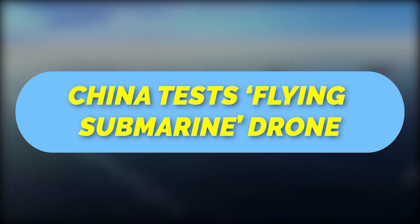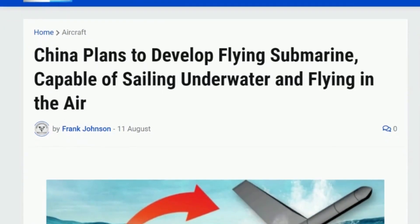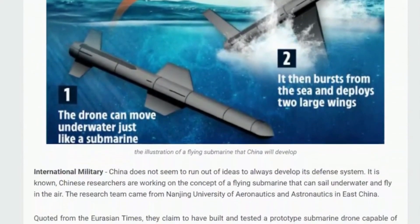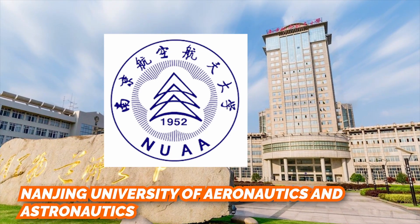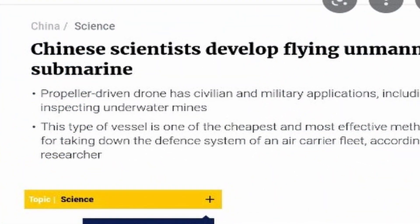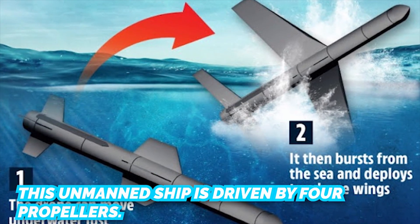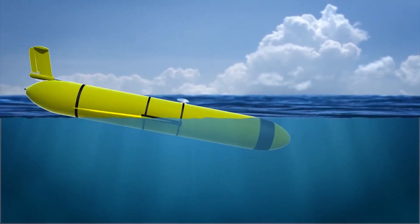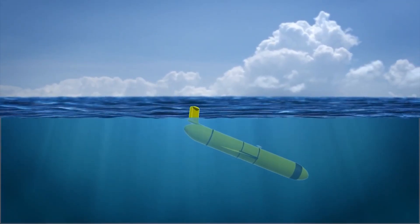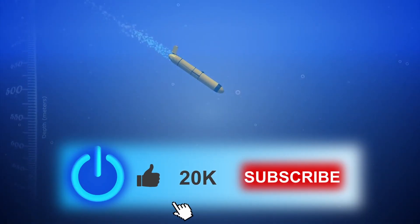A prototype flying submarine drone has already been built and tested in a research lab at Nanjing University of Aeronautics and Astronautics, according to the South China Morning Post. The unmanned ship is driven by four propellers, and two large wings fold on its back as it glides underwater, offering a streamlined submarine shape to reduce drag and provide greater mobility.